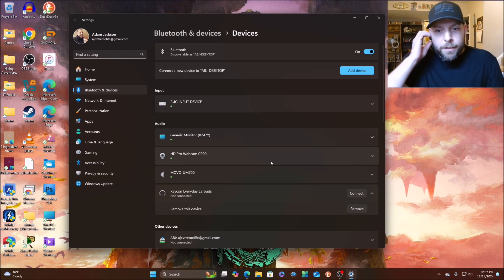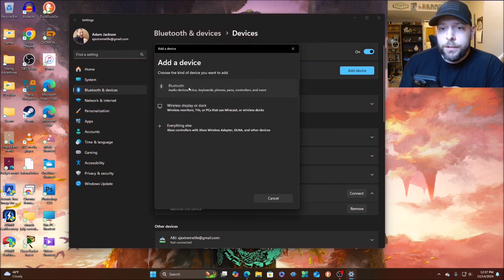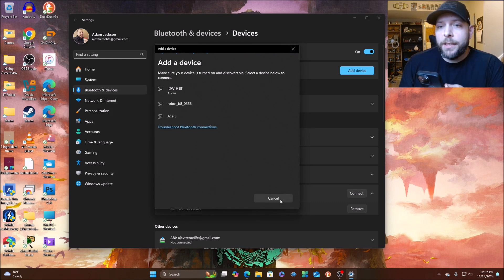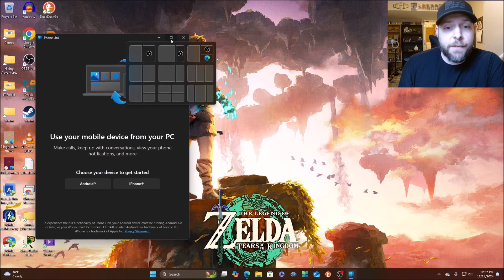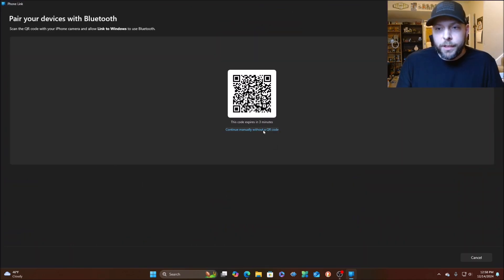Now it's disconnected from the Raycon Everyday Earbuds. I'm going to turn Bluetooth back on for my mobile device and try to pair my phone to this computer as well. Searching again — it picked up the watch and something else that isn't mine; don't be clicking on other people's Bluetooth devices. It's not finding the phone, but there is a Phone Link option here — let's open that up. This is actually why I discovered this computer didn't have Bluetooth — I was trying to pair it with this.